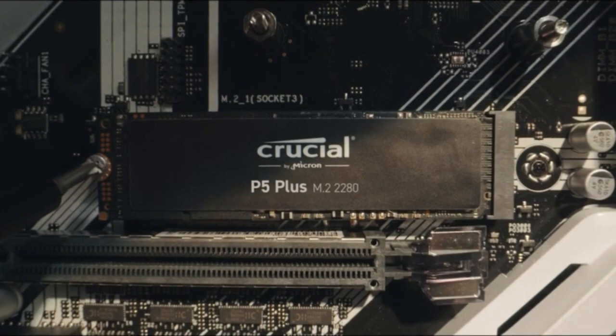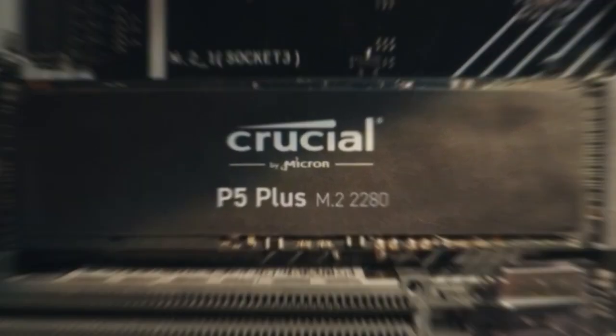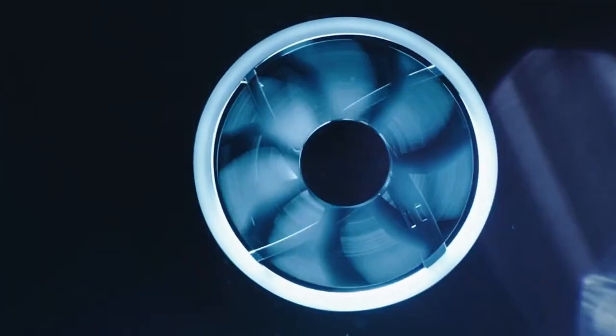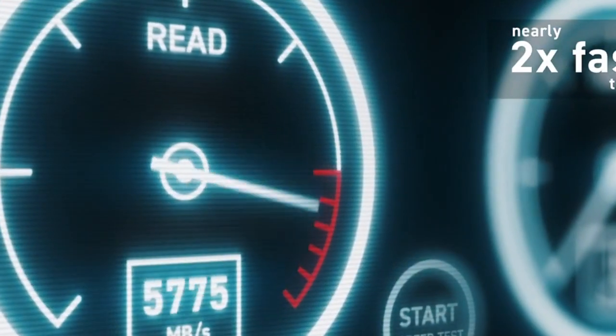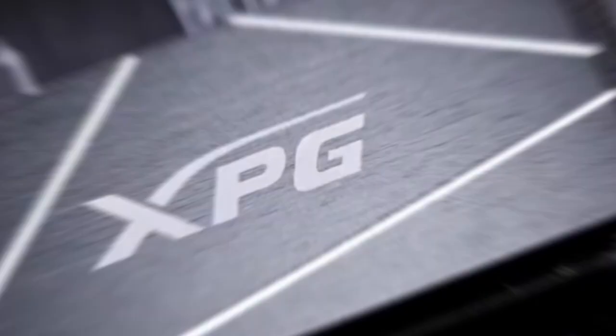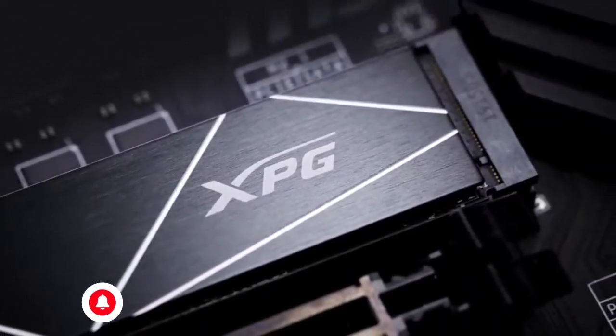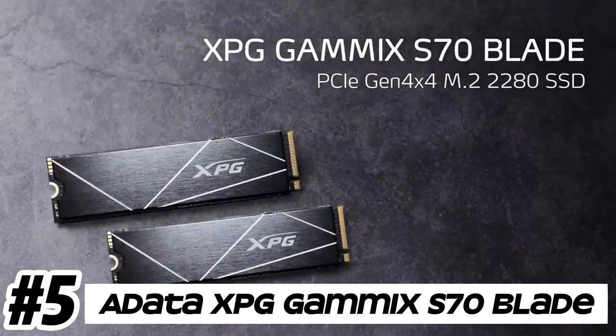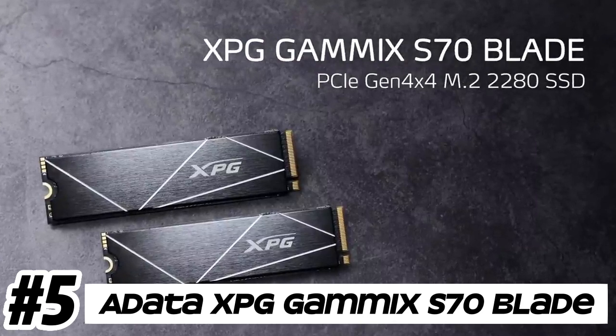Welcome, fellow enthusiasts! If you are looking for the five best SSDs for PS5, you are in the right place. You can check pricing for any of these products in the description box down below. Like the video, comment, and don't forget to subscribe. Now let's get started.